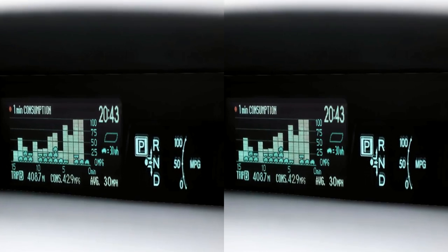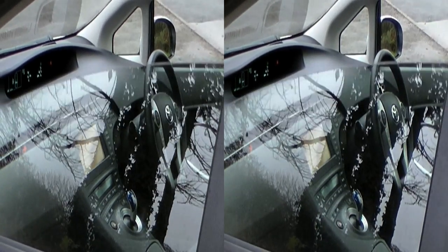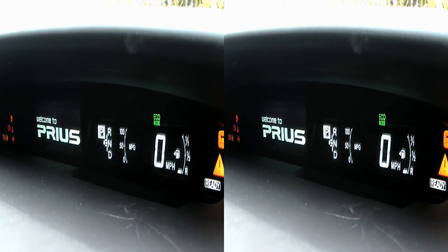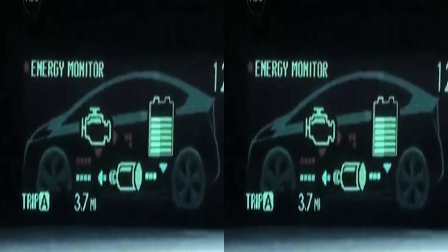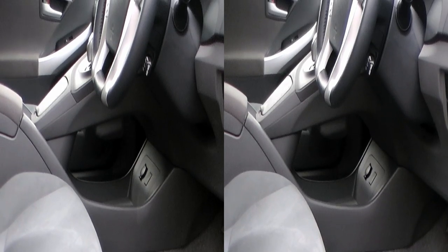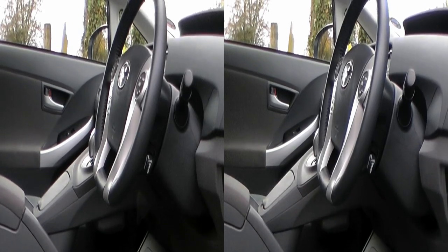The huge display on top of the dash gives you so much information that it could probably read your fortune. But for something so complex, it's impressively clear, with large graphics that tell you everything from your fluid levels and pressures to the way the drivetrain is operating. Sadly, the velour seats and dull grey dashboard do detract from the experience a little, because they make the Prius's cabin feel rather drab.